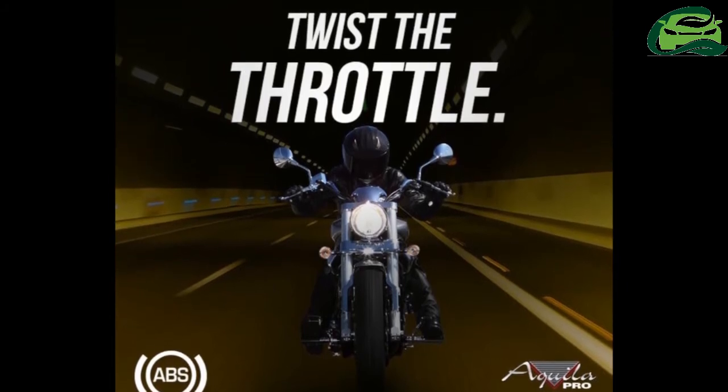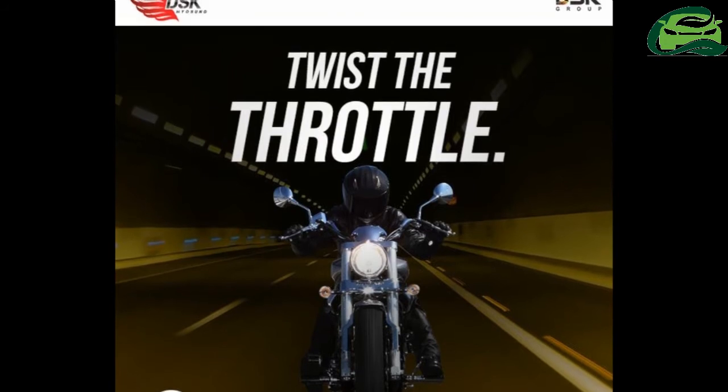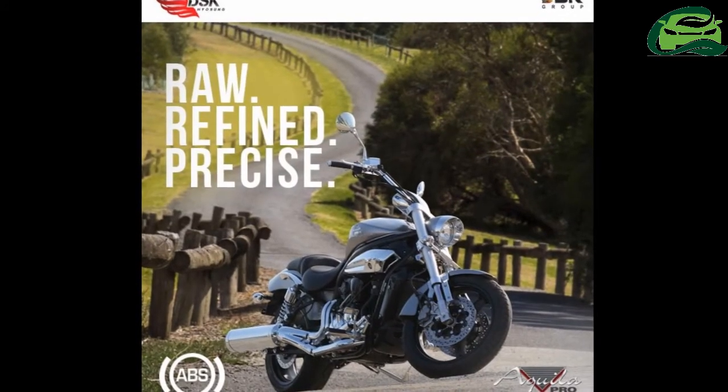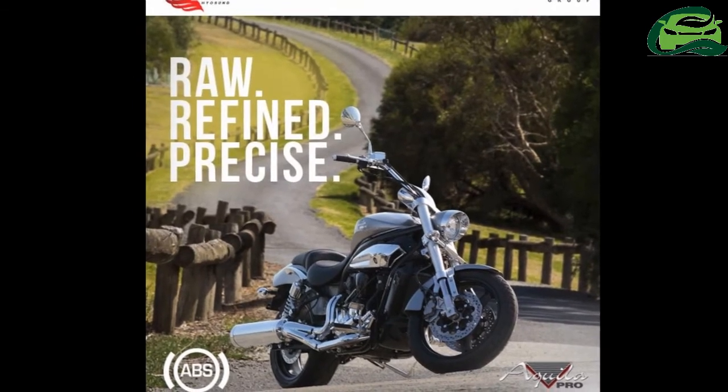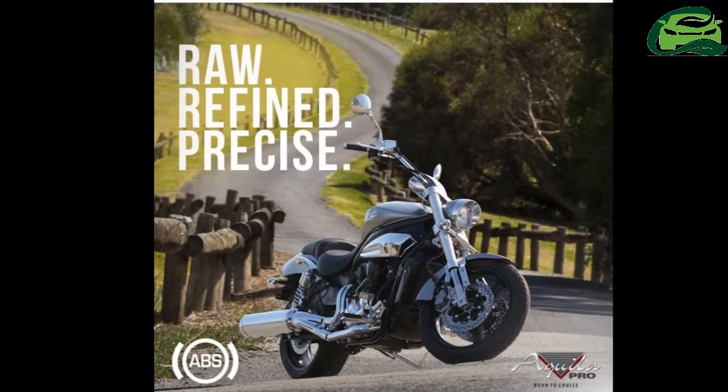DSK Hyosung has silently introduced the Hyosung Aquila Pro with dual-channel ABS. As per the dealers, the booking amount stands at 1 lakh Indian rupees, and the on-road Chennai price is 6.50 lakh Indian rupees.